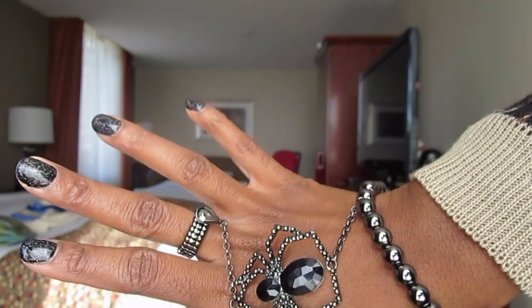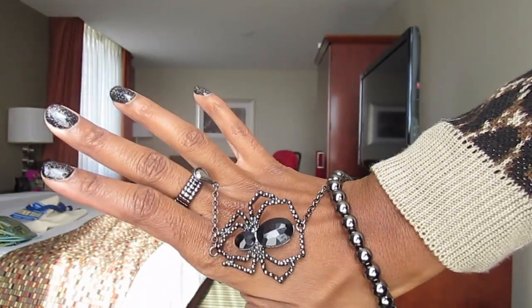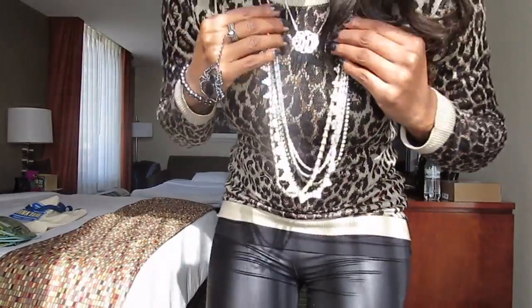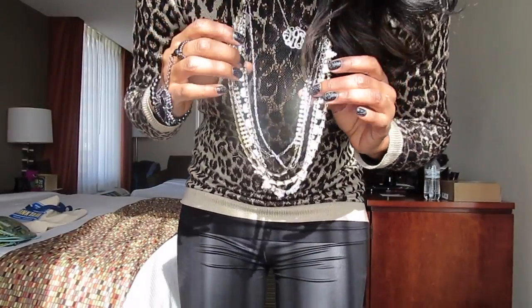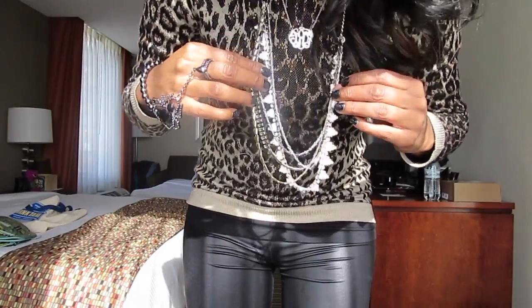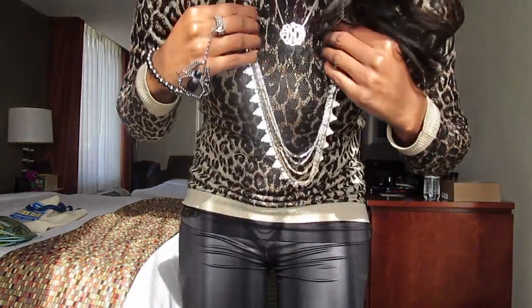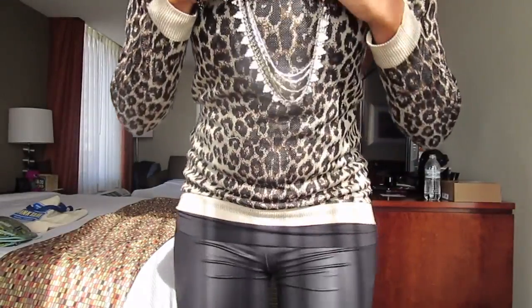This bracelet is from Jane.com — it's a daily deal site. It's a fun, kind of Halloween-y piece. This long necklace is a five-way versatile necklace I got from Stellan. It comes apart and you can wear it five different ways.